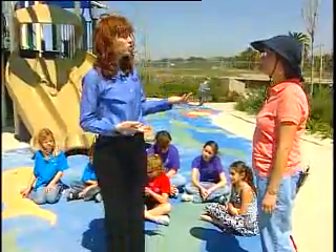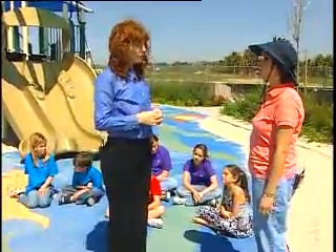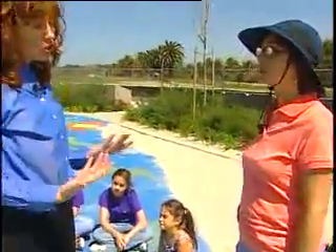We've come out to the playground so you can show us some accommodations that we can make outdoors. Lisa, at KIT we get a lot of questions about how to ensure that children with disabilities are socially included in their out-of-school program. Do you have any accommodations you can share? Yes, walking sighted guide is one accommodation.